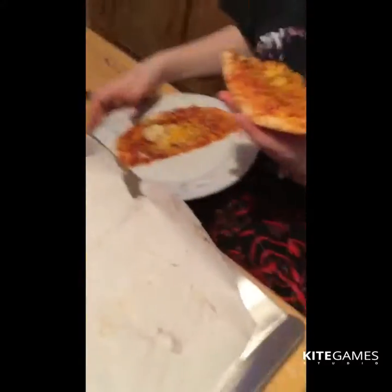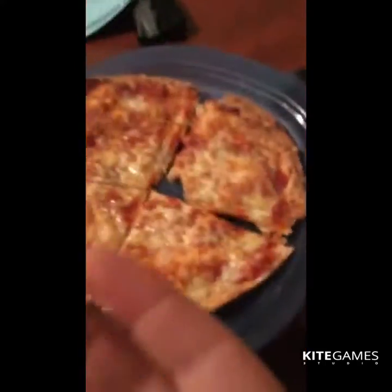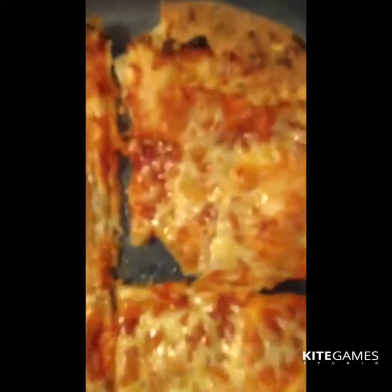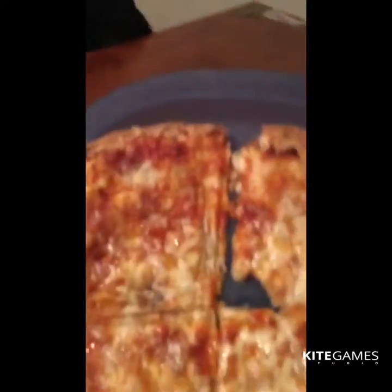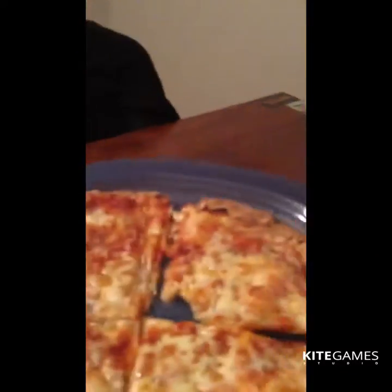This is Ethan's over there, and here is mine. Look at that — really good lighting. Comment down below whose pizza looks better, and if you know my Instagram, go follow it.